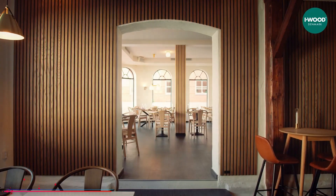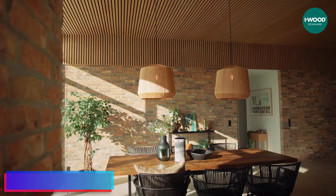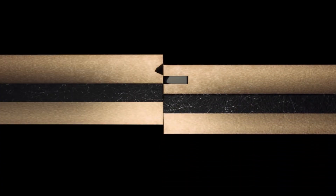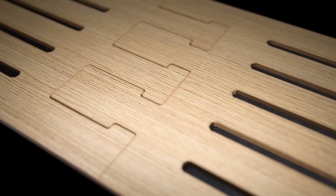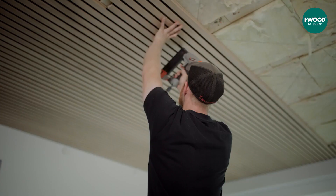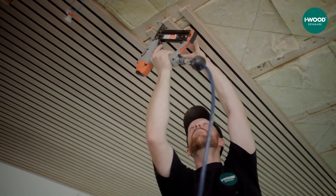ILOC represents a line of acoustic panels manufactured by iWood Denmark. These panels showcase a minimalist and distinctive aesthetic while incorporating the advanced Valen Innovation 5G locking mechanism, a technology commonly found in modern click-together furniture and flooring systems. The installation of ILOC acoustic panels follows an intuitive three-step sequence: position, press, and lock.